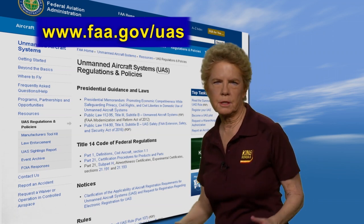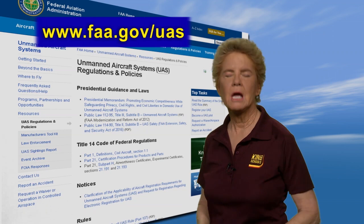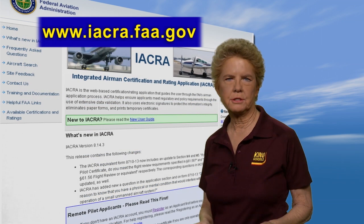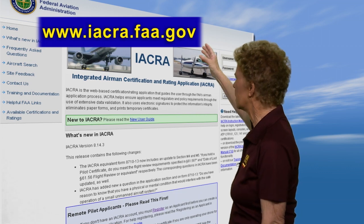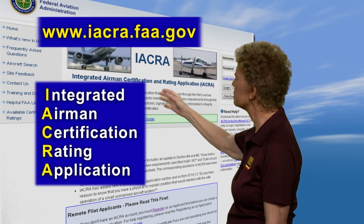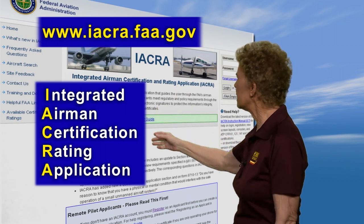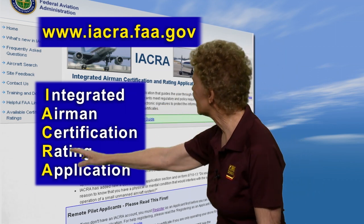You'll find links to testing centers, FAA requirements, application forms, and much more. You can also find testing centers near you by going to iacra.faa.gov. This is the FAA's Integrated Airman Certification and Rating Application System, otherwise known as IACRA.